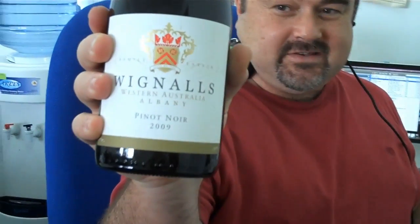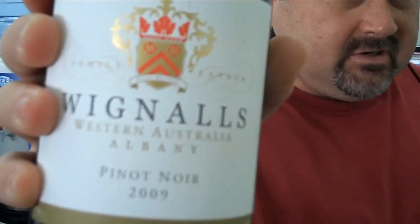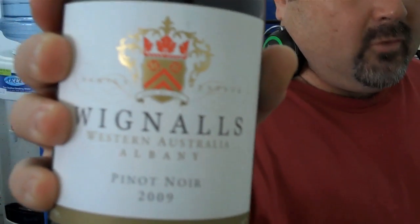We're looking next at the Wignolz Pinot. This is the '09, just released. I fell in love with the '04s and '05s a couple of years ago, but I haven't seen the last couple of vintages.